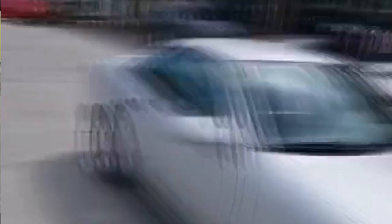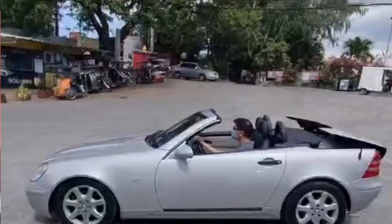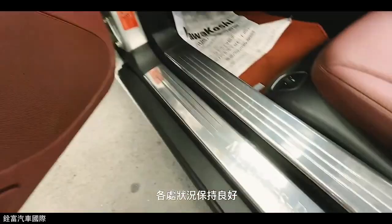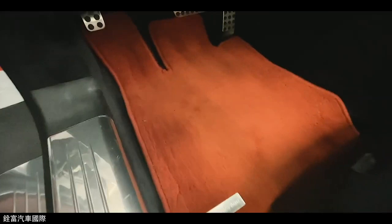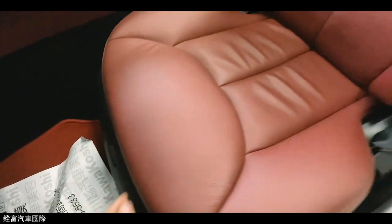The NTG1 system was used on the Mercedes-Benz W211 E-Class from 2002 to 2009, the W220 S-Class from 2004 to 2005, the W215 CL-Class from 2004, the C219 CLS-Class from 2004 to 2008, and the R230 SL-Class to 2005.